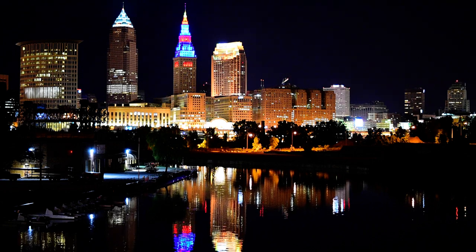Hey everybody, how is it going? I'm back in downtown Cleveland, testing out a newer lens, a Zeiss Novis 50mm again.